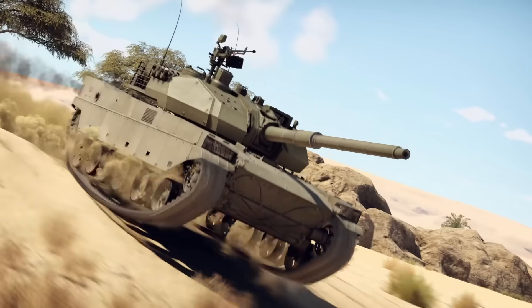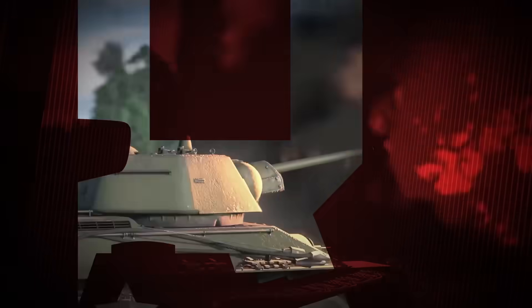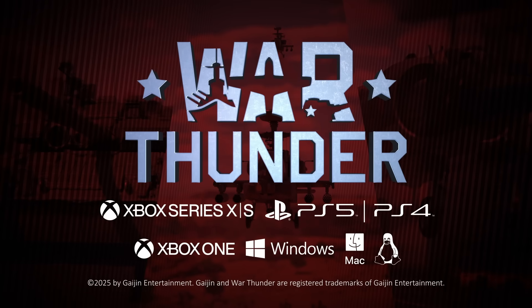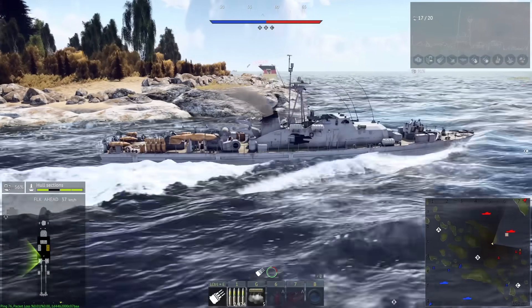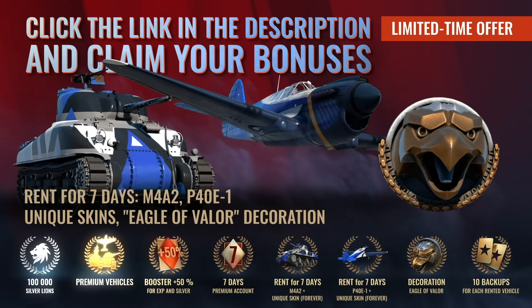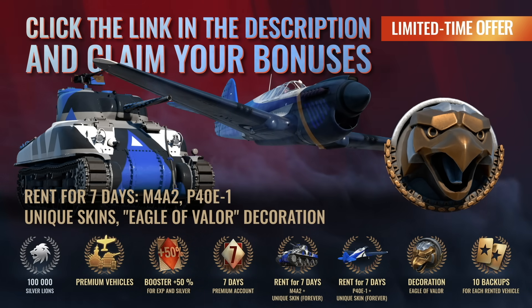Thanks again to War Thunder for sponsoring this video. You can play it for free on PC, PlayStation, Xbox, or mobile using the links in the pinned comment or video description. If you're a new or returning player who hasn't played in six months, you'll get a bonus pack on PC and consoles with tons of premium vehicles and other goodies. But hurry, it's available for a limited time only.